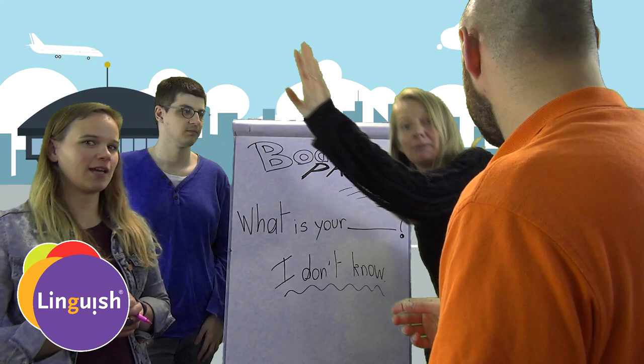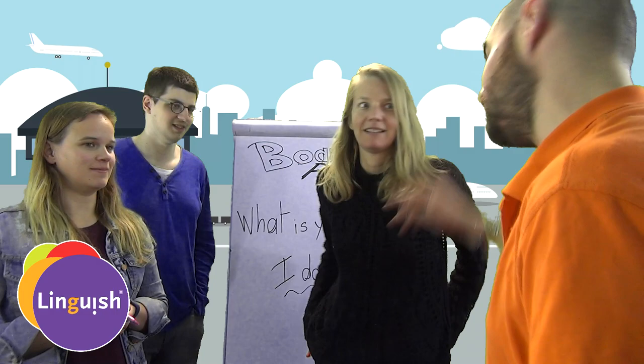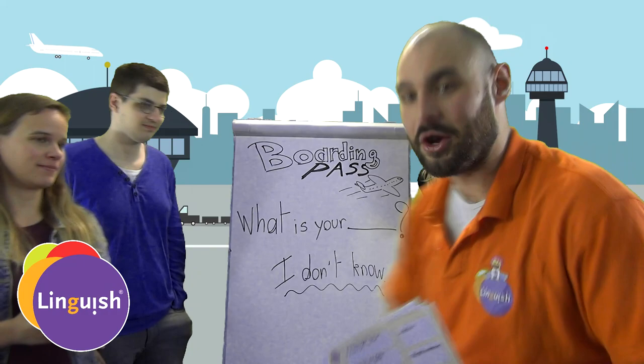Ladies and gentlemen, we are boarding first-class passengers. First-class passengers? No? No? Of course. Where's your boarding pass? No. I don't know. No boarding pass. If you don't have a boarding pass, you're out.